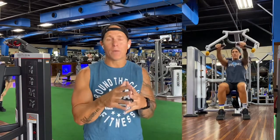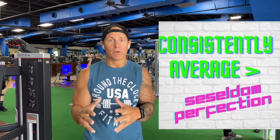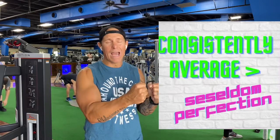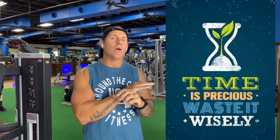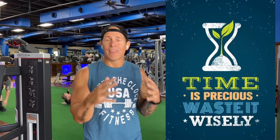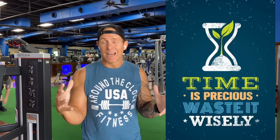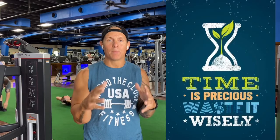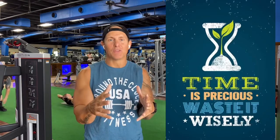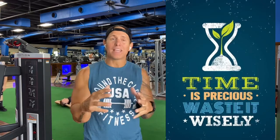And consistency is key. We talk about it all the time: consistently average trumps seldom perfection. You can have that perfect 90-minute workout that always gets the best results, but if you do it once a month, that really doesn't help. But if you can get in 20 minutes four, five, six times a week, then you're really chipping away at becoming the healthiest version of yourself, which is our passion at Fat Dad Health. We hope this helps you out.